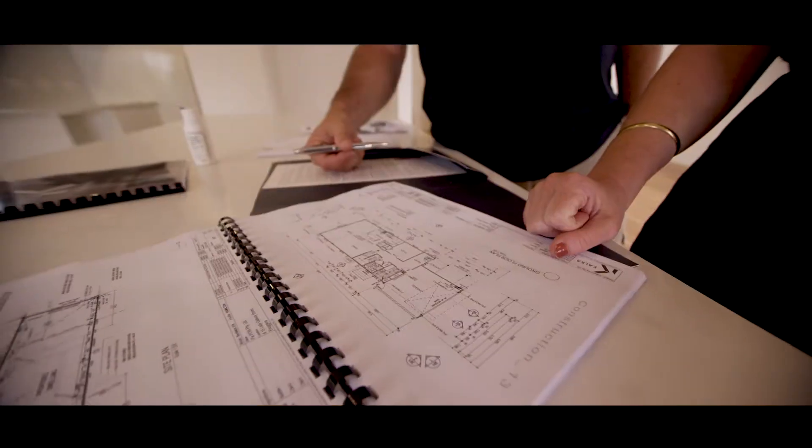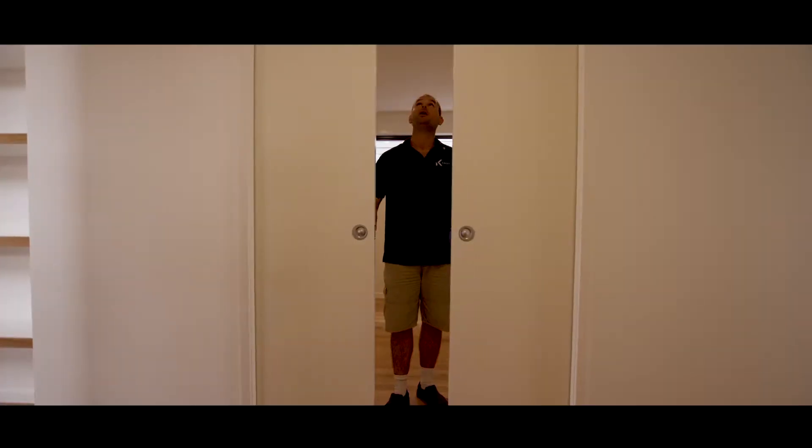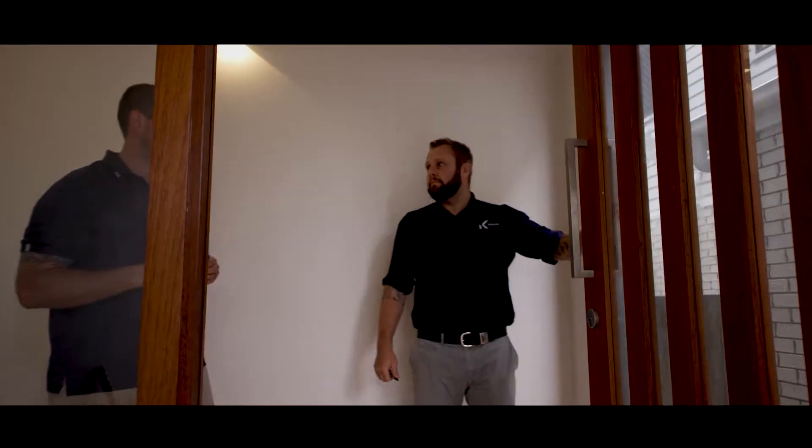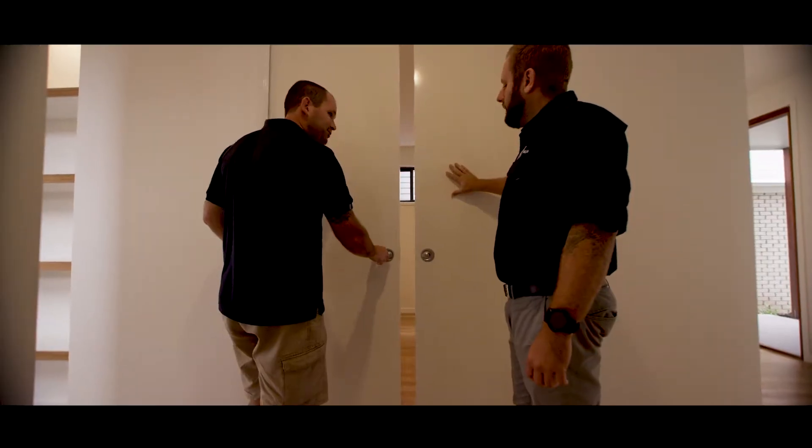Hugh here from Calca. The last stage of our construction process is handover and maintenance. Throughout the entire build process, supervisors have critical checkpoints in which they capture and address any defects. The handover process generally starts four weeks prior to the official handover date with some critical inspection points along the way.